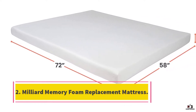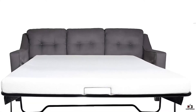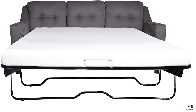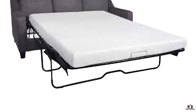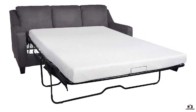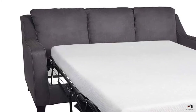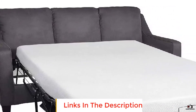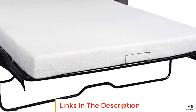Number two: Milliard 4.5-inch memory foam replacement mattress. One of the best things about having a sofa bed is that it is a great way to accommodate guests without taking up a ton of room in your home. If you are looking for a mattress that will be comfortable for a variety of sleepers regardless of sleep style, you may want to try this model. It is right in the middle as far as firmness is concerned, making it a more versatile sleep option.